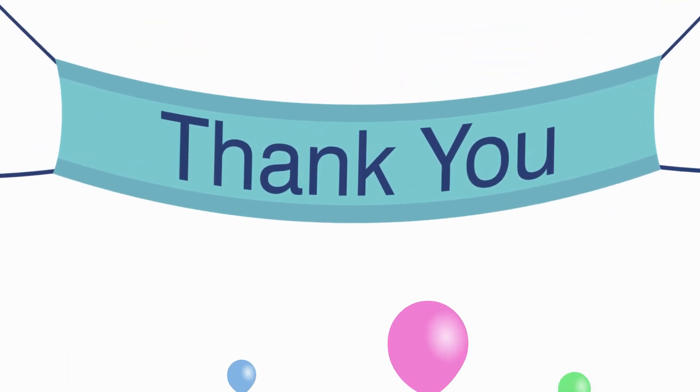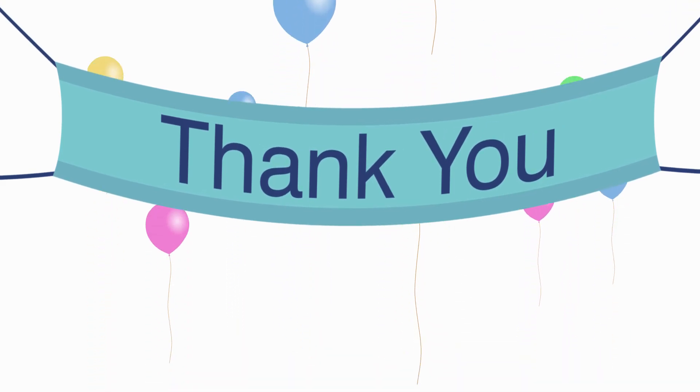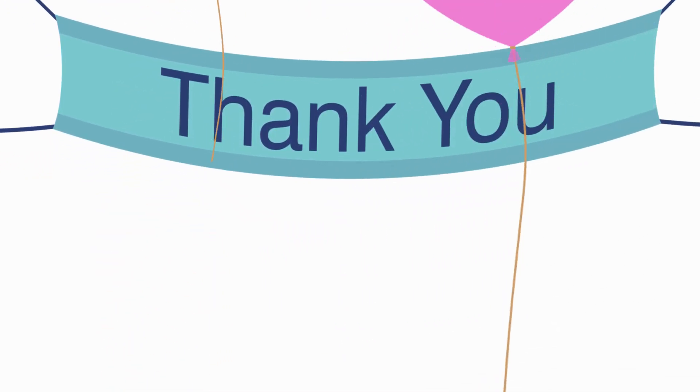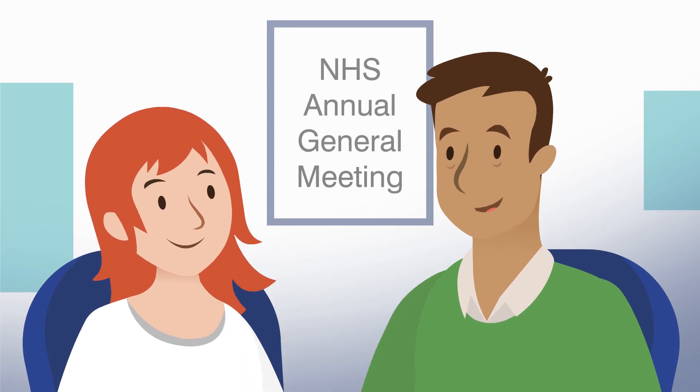Thank you to all our staff who have a huge part to play in managing our finances. We know there's more work to do, which we're committed to in 2019–2020 as part of our journey. I think I understand it a little bit more now. Me too.